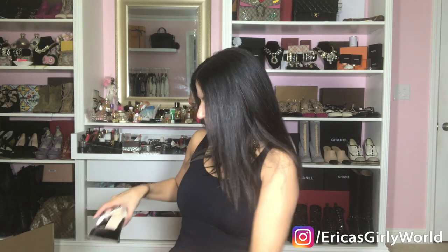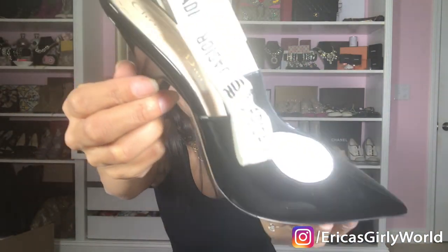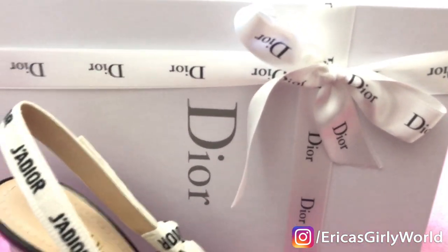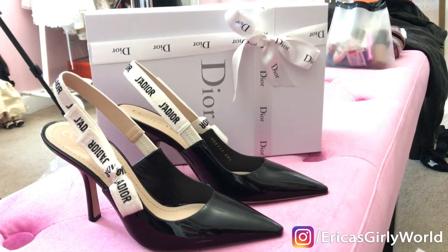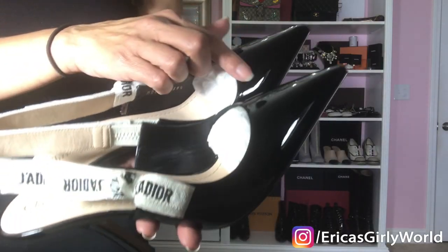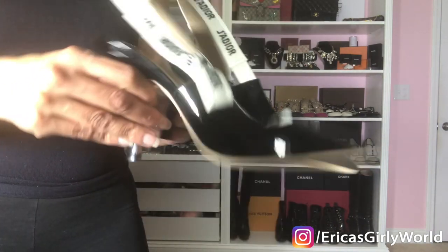Here are my new babies — look at how beautiful! I got the higher heel version, not the kitten heel, in leather with patent leather in black. You guys know these Dior shoes are really classics now — they've been a major hit and they keep relaunching them in different colors and different finishes.